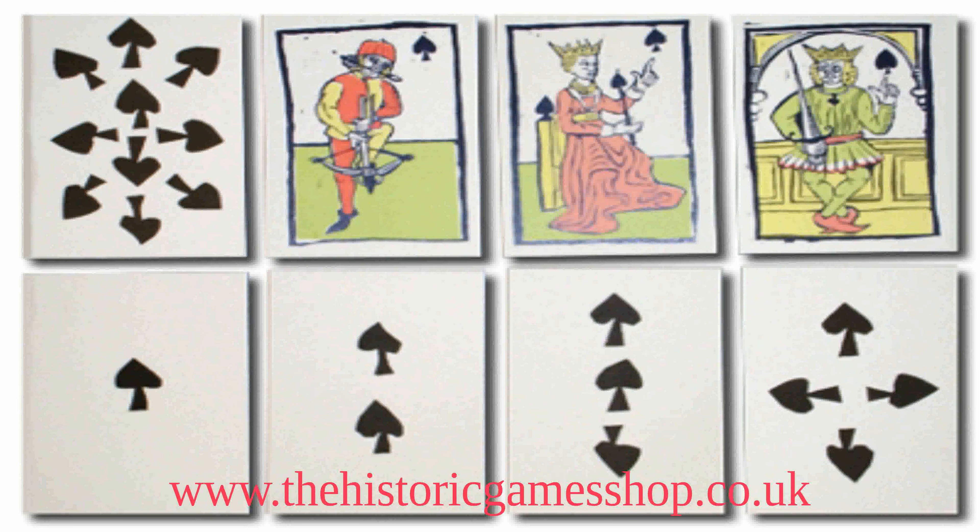The 1430s also saw the first playing cards in Europe. Their popularity spread quickly, and by the end of the century cards and card games were in all levels of society.